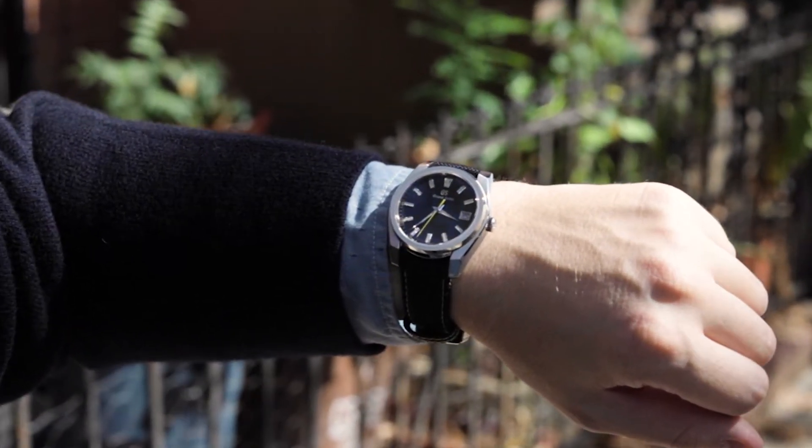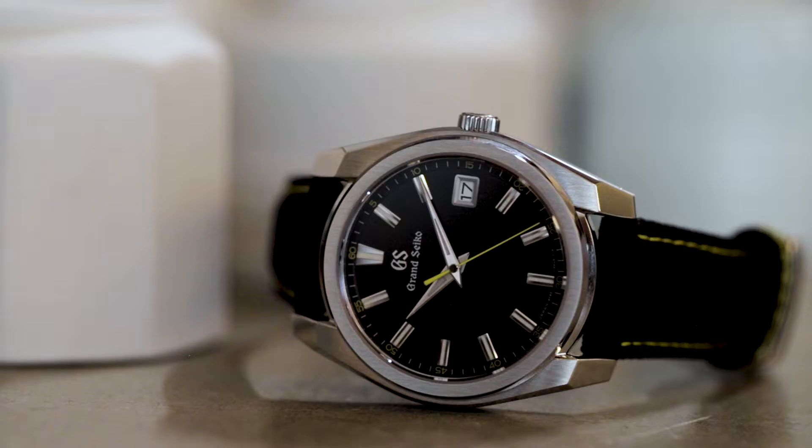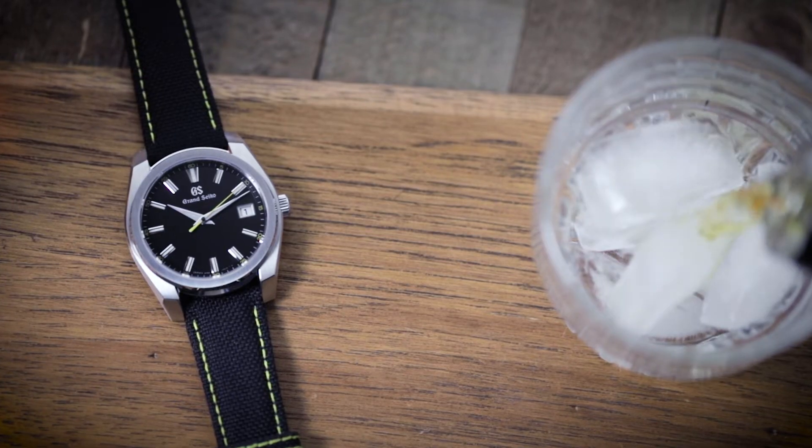Mechanical watch lovers often dismiss quartz watches, but when done right, a quartz watch is a great addition to any collection. Grand Seiko's 9F quartz calibers and the watches they power are some of the most impressive out there.